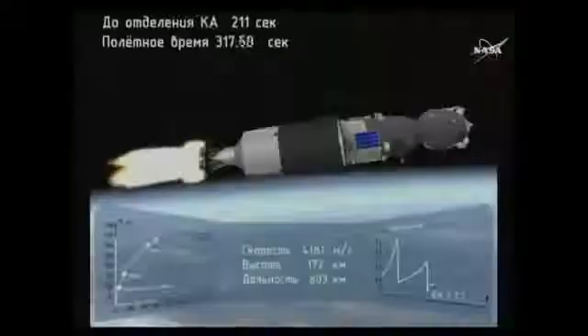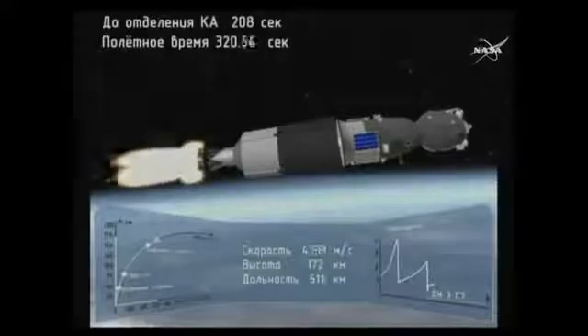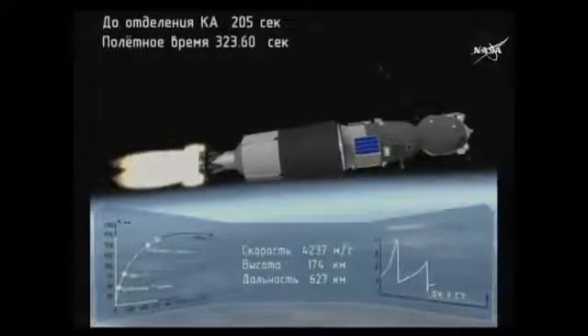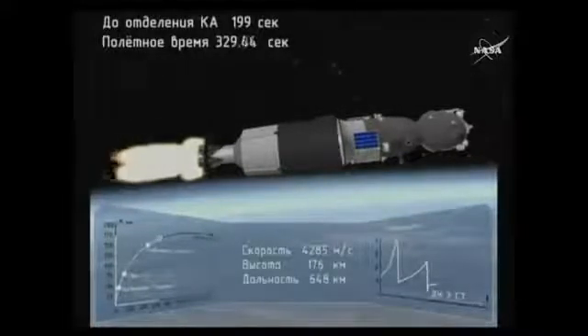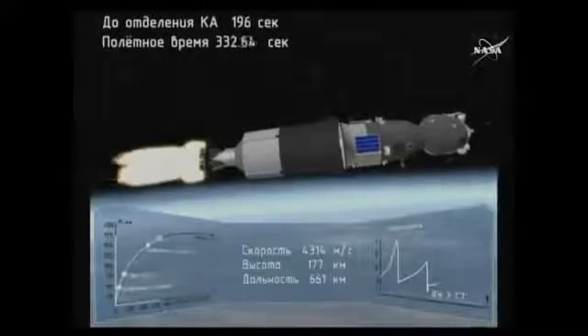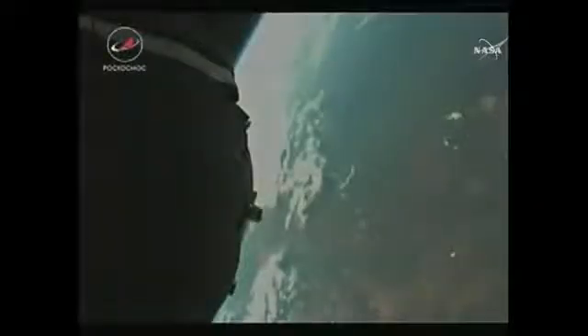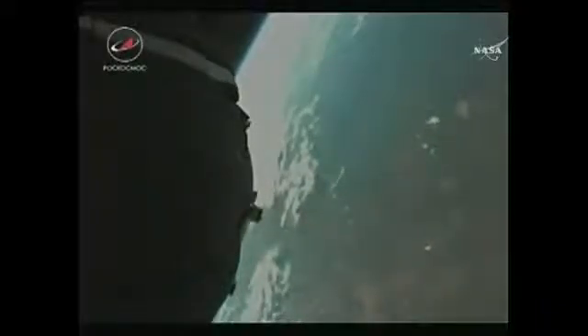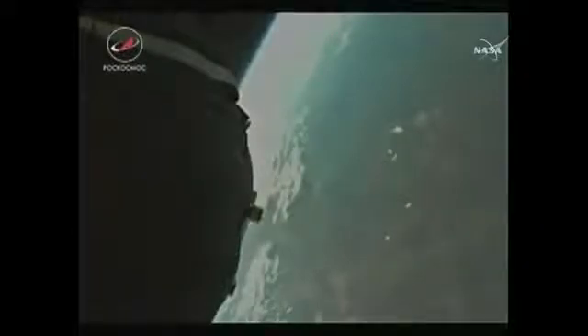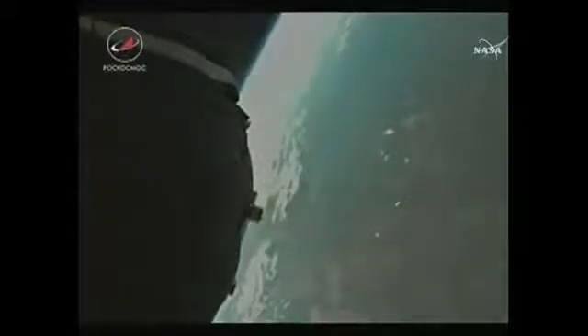That single engine provides 67,000 pounds of thrust and will burn for four minutes and two seconds. It's amazing to feel the vibration of those engines pushing you into orbit. One of the things that really surprised me was these very discrete corrections as the rocket begins to pitch over and gain horizontal velocity — these very discrete bursts from directional rockets. It was like ka-chunk, ka-chunk, ka-chunk. Not a smooth arc, but very discrete impulses to actually push you over into this horizontal pitch. Just a really cool experience.